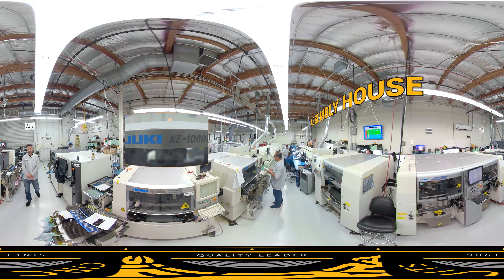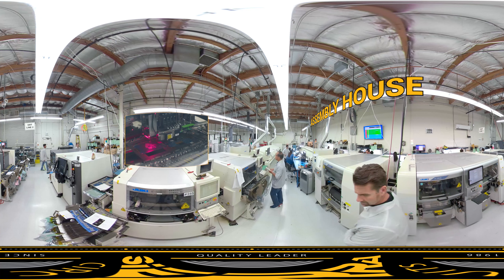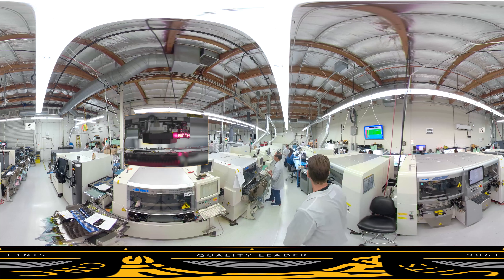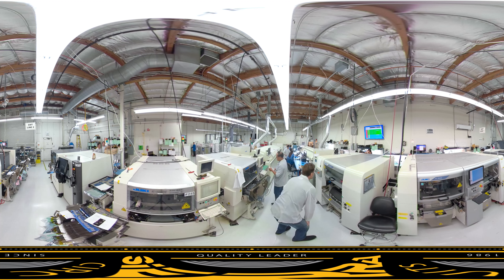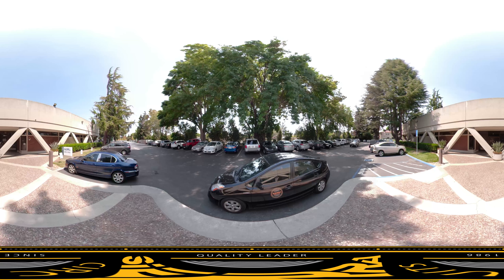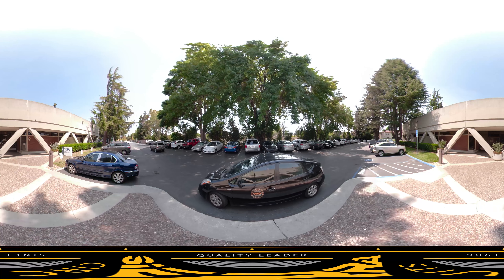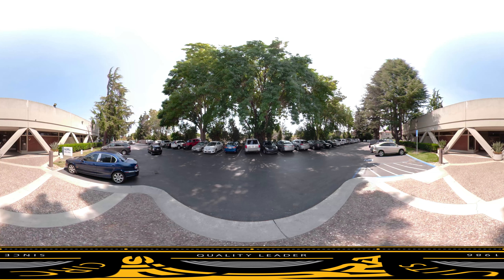Assembly is the final leg of the tour. Here, our Juki pick-and-place machines are used for improved flexibility and production quality. Juki is ideal for quick-turn prototypes. Before pick-and-place, we run an automatic solder paste deposition machine. After pick-and-place, we run AOI and X-Ray to ensure good solder joints. For a more up-close and personal experience, you can reach out to our sales staff to book an appointment.